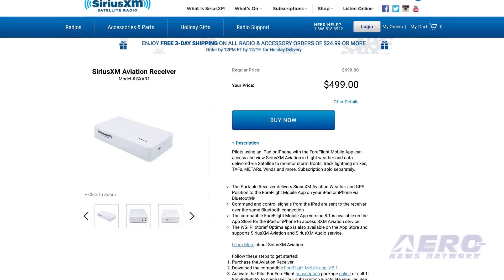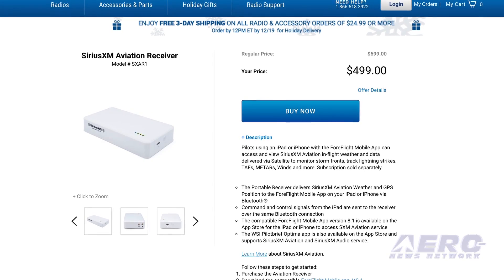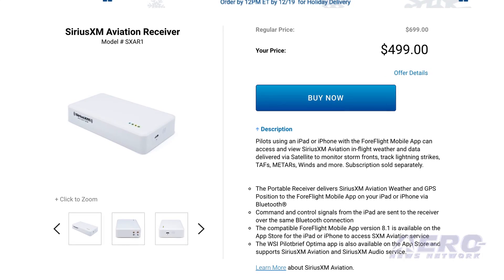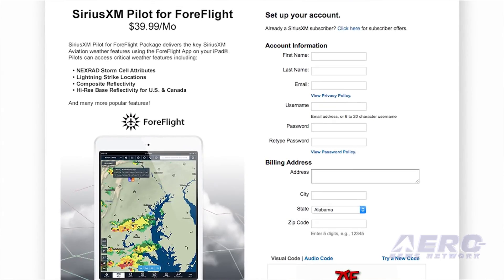One of the things about ForeFlight is it's always been a very affordable system for pilots. What is this going to cost when they start adding on the SiriusXM subscription? The hardware retails for $699, it's on a special price for $499, and there's an additional $200 rebate that folks can take advantage of. The ForeFlight subscription through SiriusXM is $39.99 a month, and then your ForeFlight subscription as well.